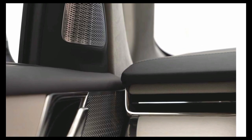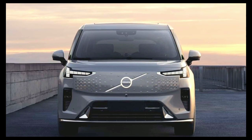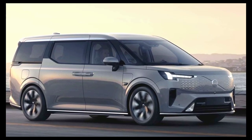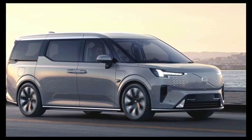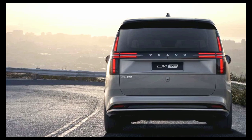Power is provided by an electric motor mounted at the rear, delivering 268 horsepower (200 kW), good for a 0–62 mph sprint in 8.3 seconds. While the Volvo EM90 is RWD only for the time being, the Zeekr 009 also comes in a far more potent dual-motor AWD setup with a whopping 536 horsepower and a 4.5-second sprint.